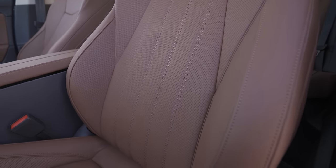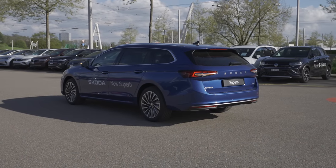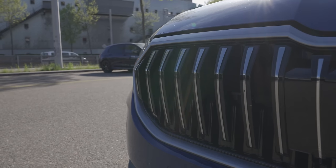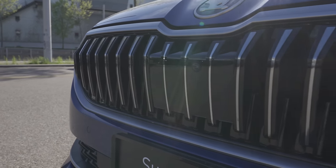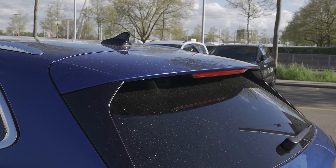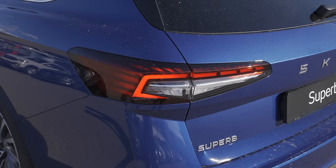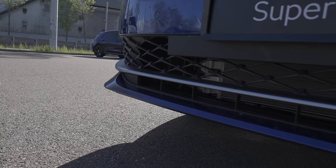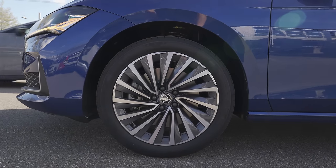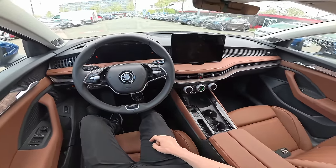193 horsepower, 400 Newton meters of torque, top speed 230 km/h, 0 to 100 in 7.6 seconds. Very importantly, it has an all-wheel drive system — the front wheels are driven permanently with the possibility to drive the rear wheels as needed. Fuel tank capacity is 66 liters and turning circle is 11.1 meters. 18-inch wheels. Let's start the engine — press the brake, start button on the side, put on the seat belt.